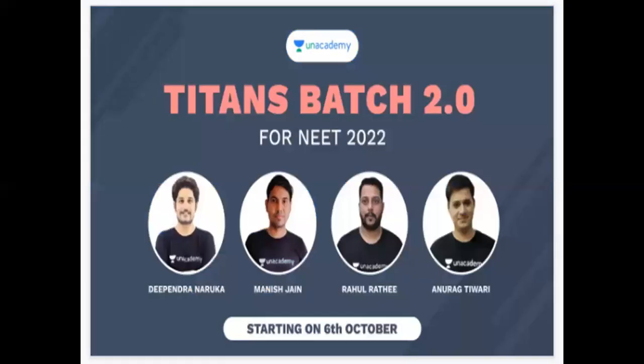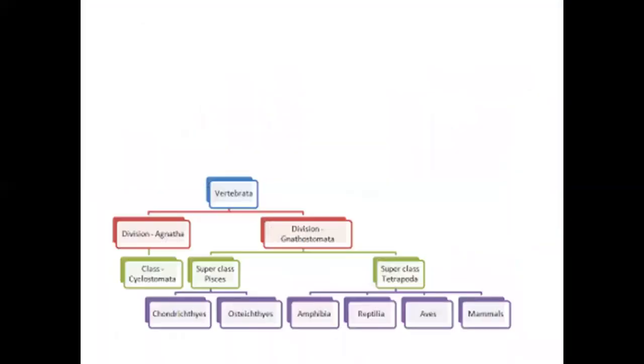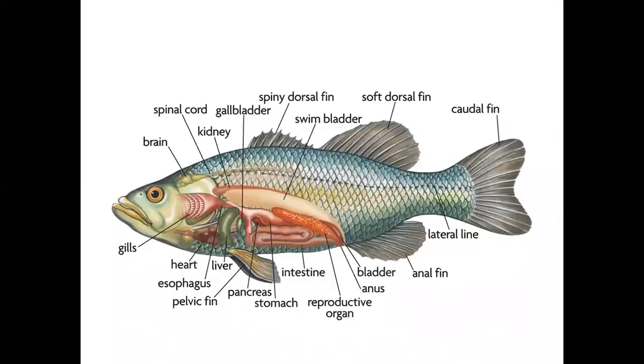Now we will go to today's topic — fishes. There are two categories of fishes. Osteichthyes are bony fishes, and Chondrichthyes are cartilaginous fishes. We will go ahead with a pictorial overview of fishes.